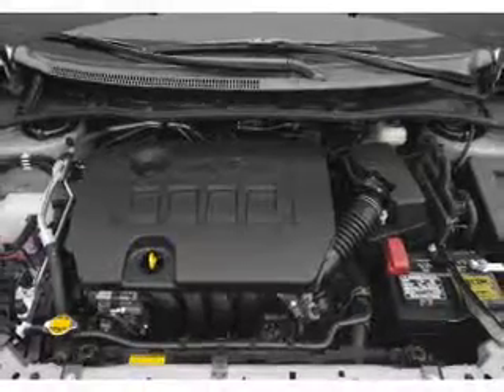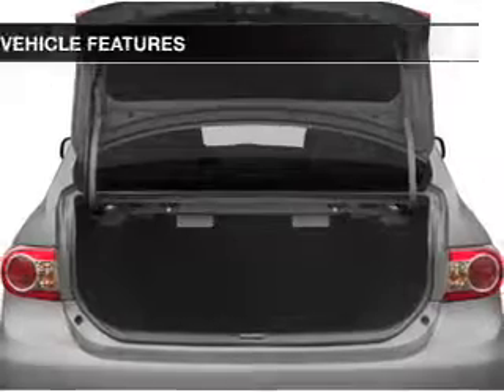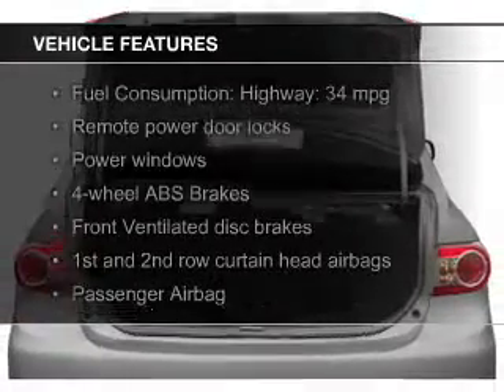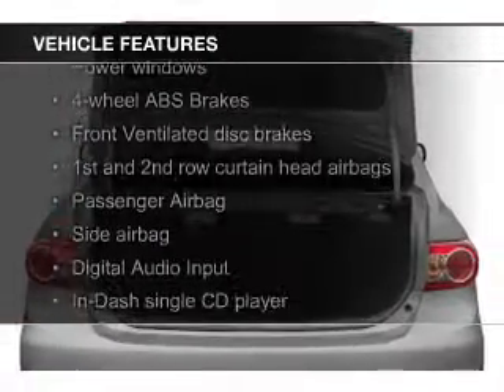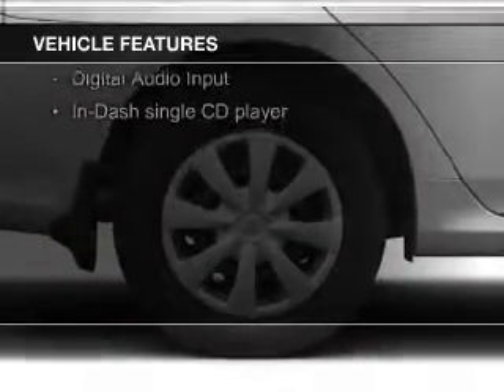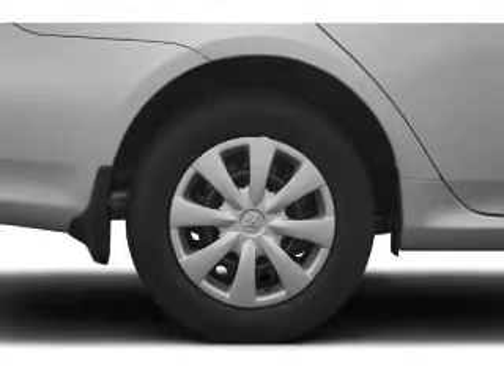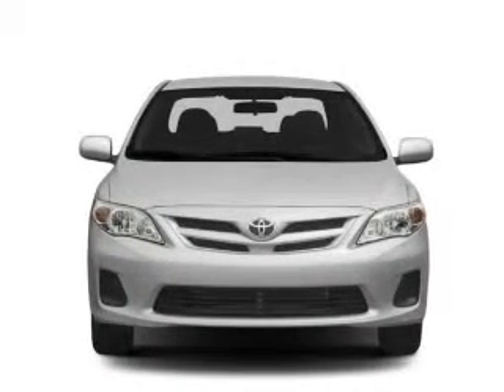Great fuel efficiency saves you money by requiring fewer trips to the gas station. The features include power folding mirrors, digital audio input, an auxiliary input, tilt and telescopic steering wheel, keyless entry, a trip computer, an MP3 player, privacy glass, air conditioning, and power windows.